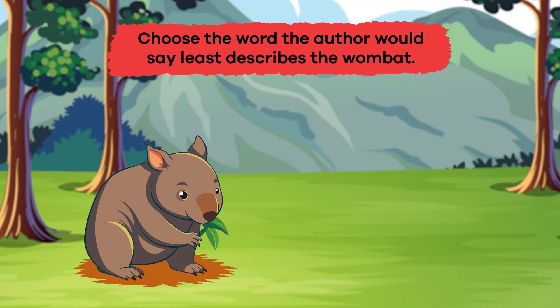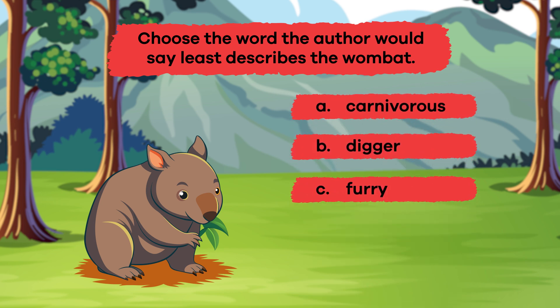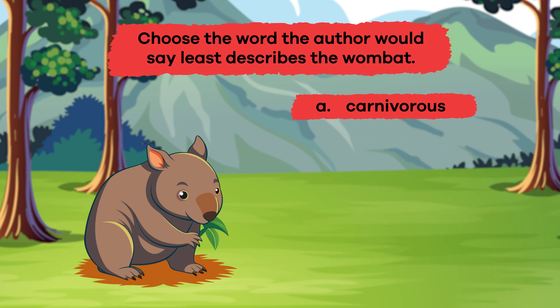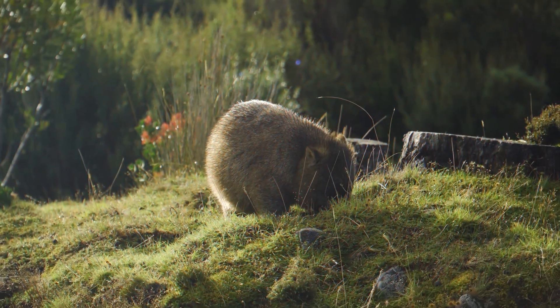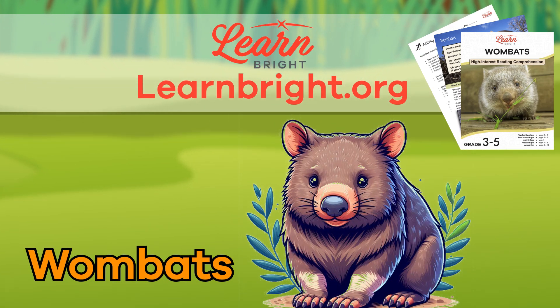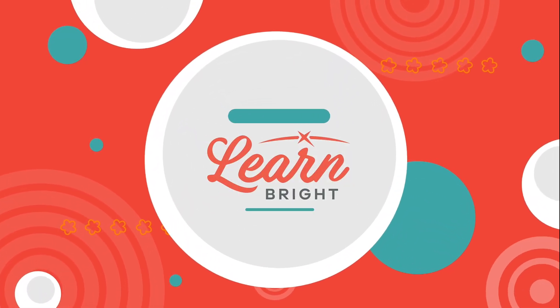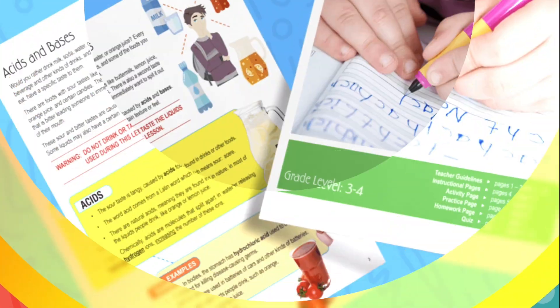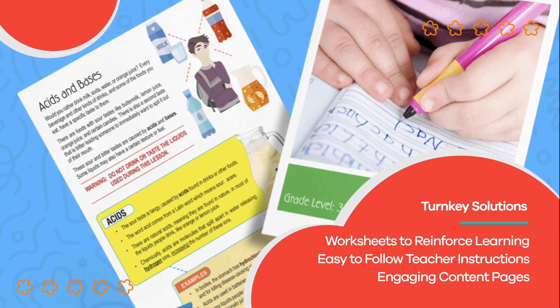Question 3: Choose the word the author would say least describes the wombat. A. Carnivorous. B. Digger. C. Furry. D. Powerful. E. Marsupial. If you said A. Carnivorous, you're right. Great job, wombat wizards. If you liked learning with us, you can visit learnbright.org to check out more fun and interesting lesson plans. Hope you had fun learning with us. Visit us at learnbright.org for thousands of free resources and turnkey solutions for teachers and homeschoolers.